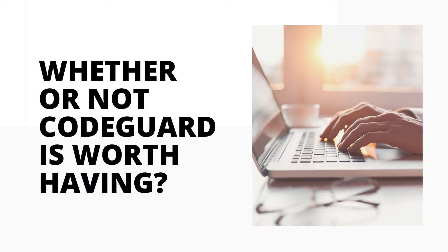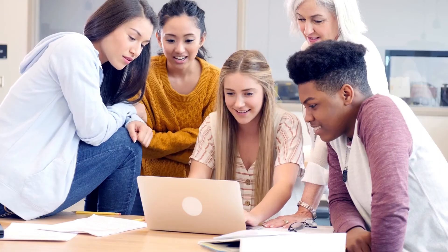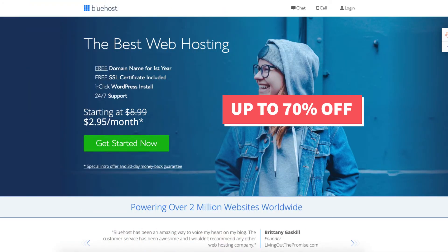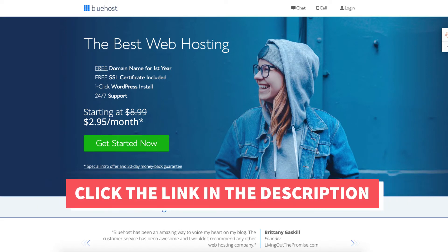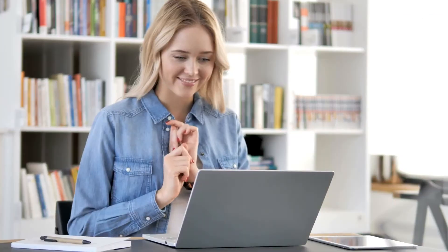I'll also be providing you with a Bluehost discount so you can save some money on your Bluehost domain name and web hosting purchase. You will get up to 70% off Bluehost hosting plus a free domain name. To take advantage of the Bluehost discount just click the link in the description below. A little disclosure: the link is an affiliate link meaning I'll receive a commission from Bluehost at no extra cost to you. Plus you'll get an awesome Bluehost discount.